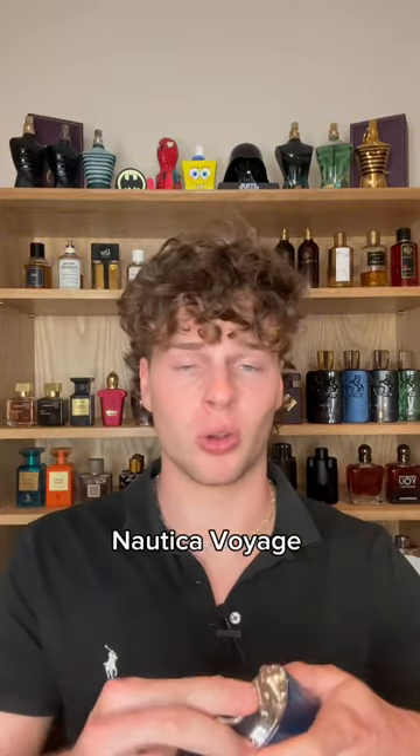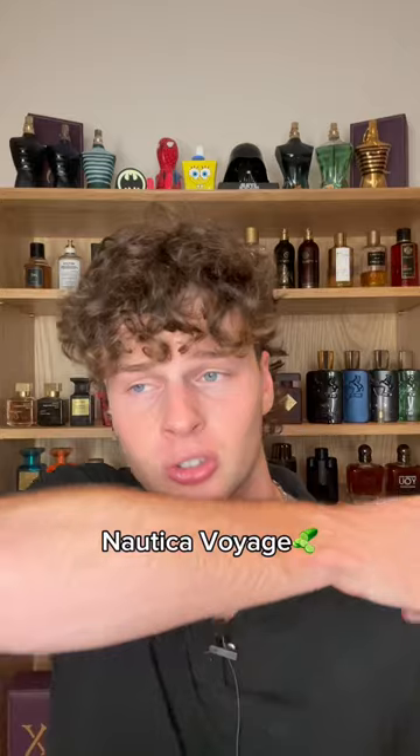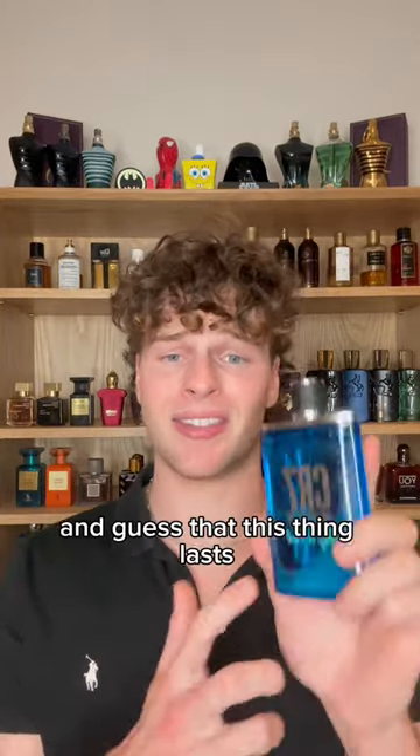This is a similar price to something like Nordica Voyage, but right off the bat it is smelling so much better than Nordica Voyage. I actually quite like this. I'm gonna go out on a limb and guess that this thing lasts about...